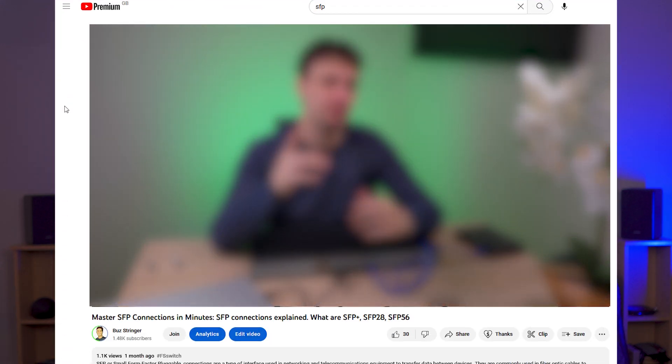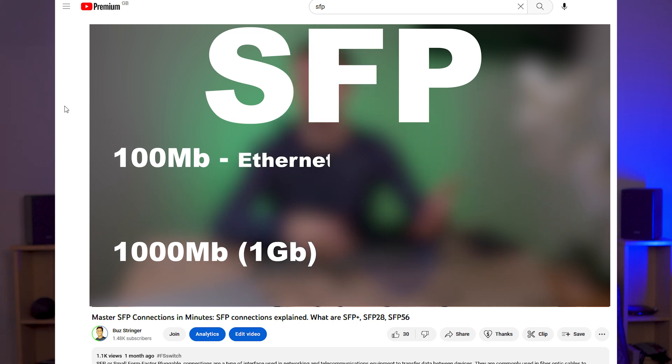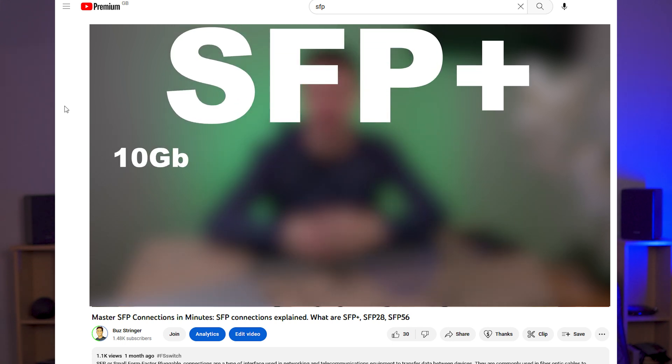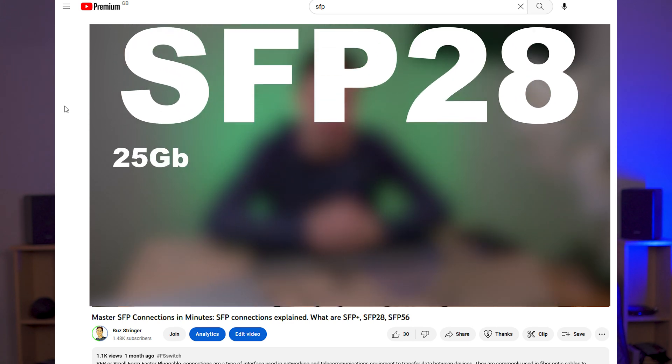SFP Plus is a newer technology that is becoming more common in home networking. SFP Plus stands for Small Form Factor Pluggable, and is a standardized interface for high-speed networking. SFP Plus is capable of supporting data transfer speeds of up to 10 gigabits per second — the same as Ethernet currently — but there are other SFP standards that can achieve much higher speeds. I have a full video about that linked in the description. SFP Plus is also more flexible than Ethernet, as it can use either fiber optic or Ethernet cables to connect between transceivers, and it can use up to CAT 6A cables.